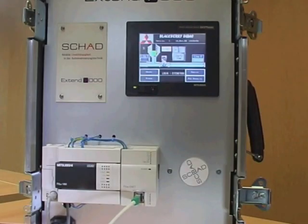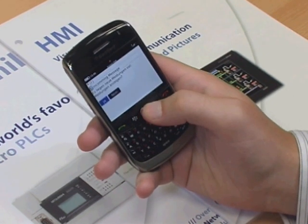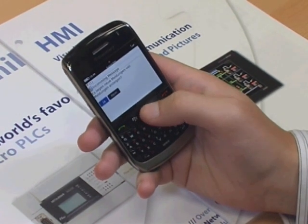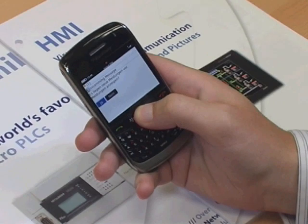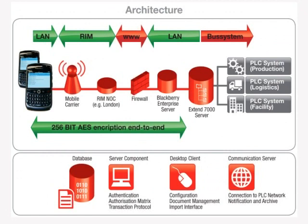The Xtend 7000 Mobile SCADA solution from SHAD allows the end user to fully interact with the factory automation system via a BlackBerry. This adds a responsiveness and flexibility to monitoring and control tasks that has not been possible before now. What follows is a live demonstration of the system in action.